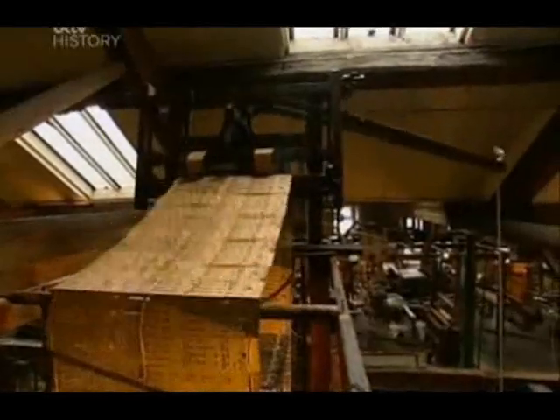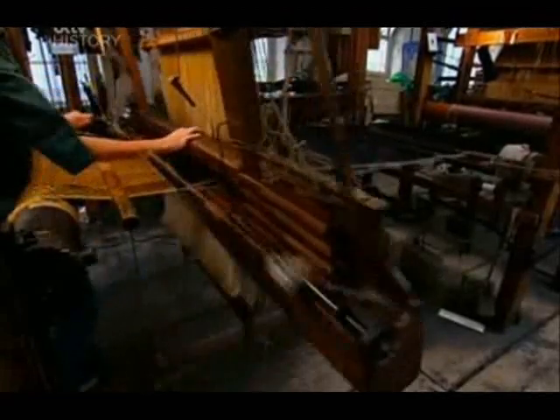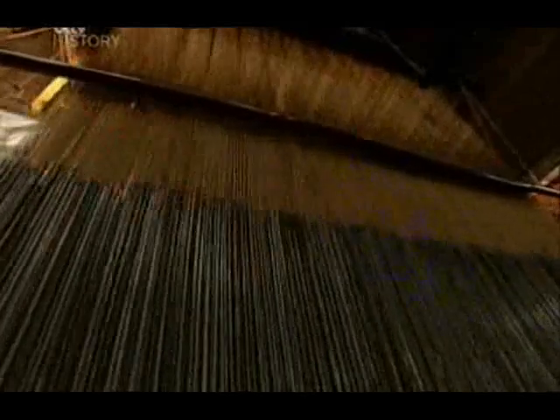One loom in particular would not just revolutionize the weaver's world, but set in motion today's technological revolution — the Jacquard loom. Frenchman Joseph Marie Jacquard invented his loom in 1801 to weave fashionable patterned fabrics. The ingenious thing was that the patterns could be woven automatically. A pattern is built up by passing the weft — a coloured thread running across the loom — through a space between the taut warp threads running from front to back. The pattern depends on whether the weft passes above or below the warp threads, and some warp threads are lifted while others stay in place.